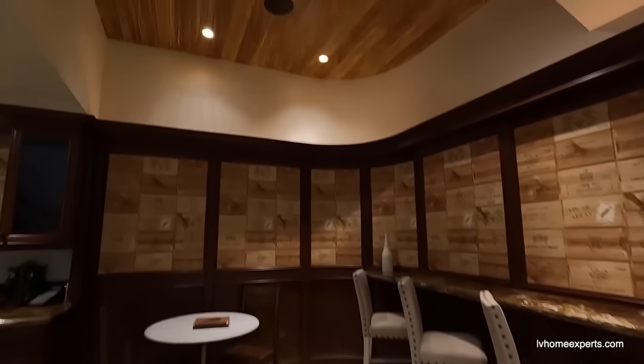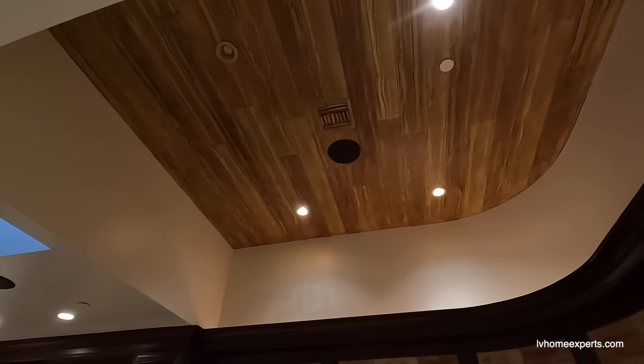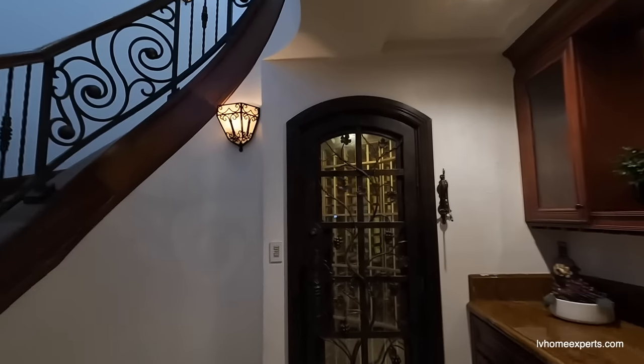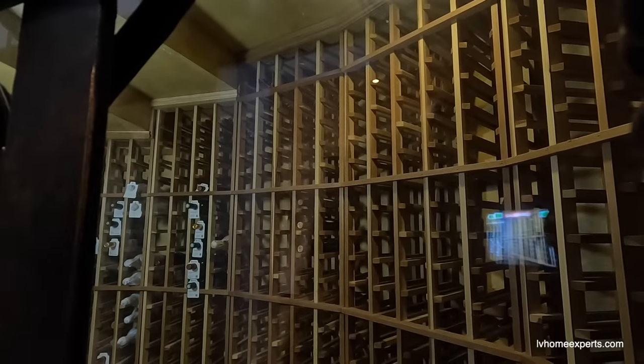If you ever wanted to go to Italy, look at this cladding on the top — is that tile? A little wine chiller — and it wraps all the way around. Nice.